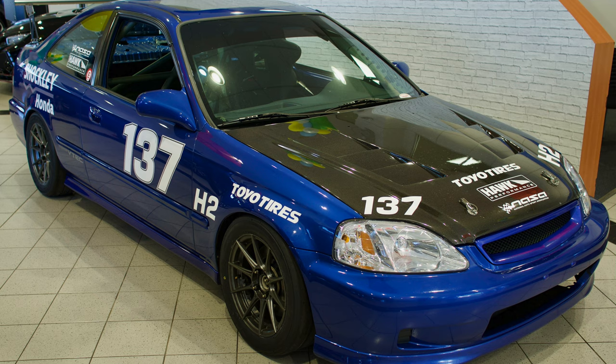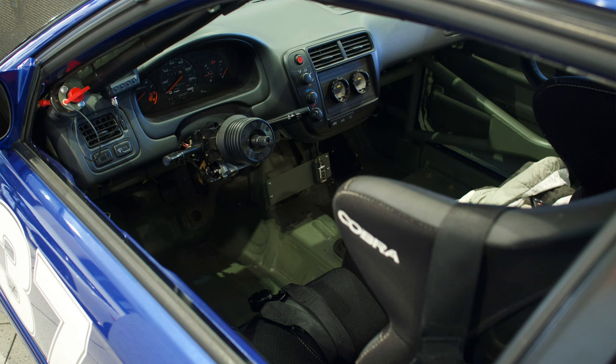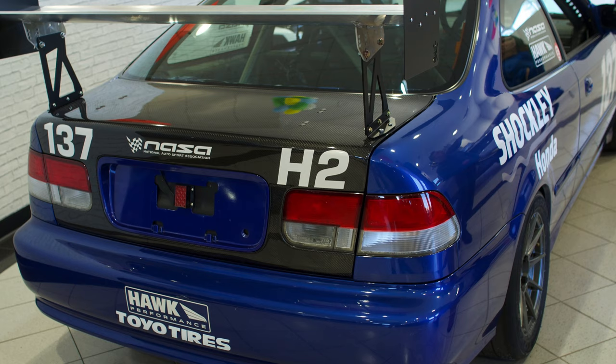My race car started out as a stock 2000 Civic Si. Over the last five years, I have slowly transformed it into a formidable Honda Challenge race car. I run an Integra Type R engine. The chassis, me in it, and fuel is 2,500 pounds for spec, 190 horsepower.